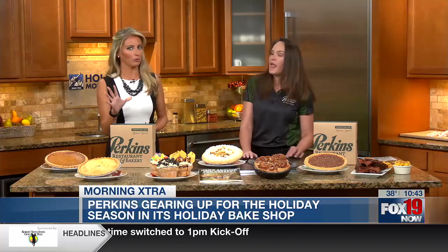I wanted to make sure before we got on air that I confirmed with you that you guys are still accepting orders for Thanksgiving. What is the cutoff? There isn't one.